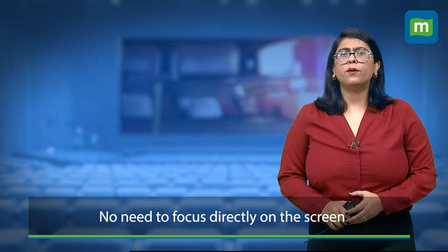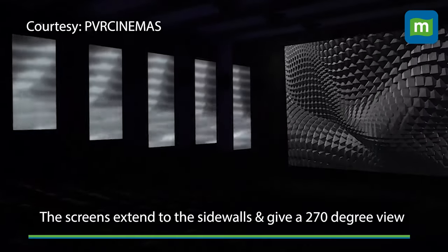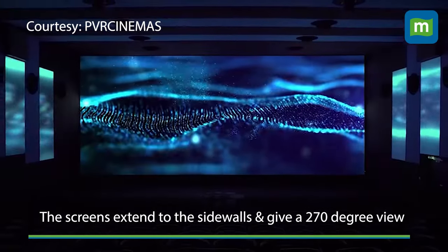With ICE, unlike IMAX or 4DX, you don't have to keep your eyes focused strictly on one screen. The screen extends to the side walls, giving viewers a 270-degree view.